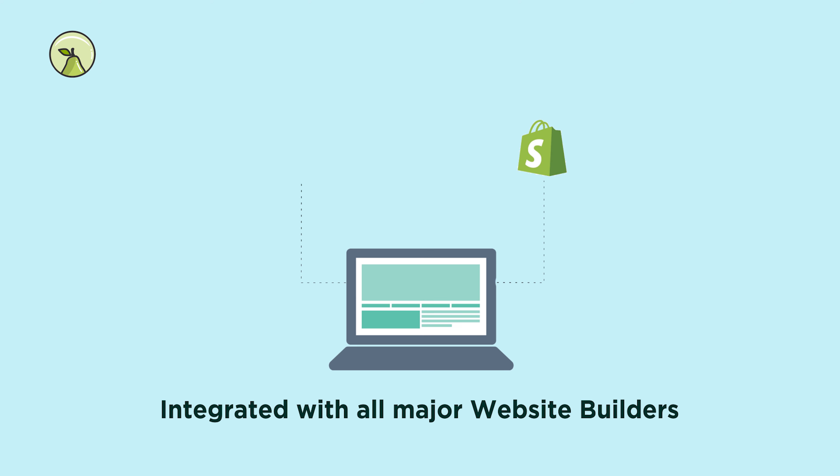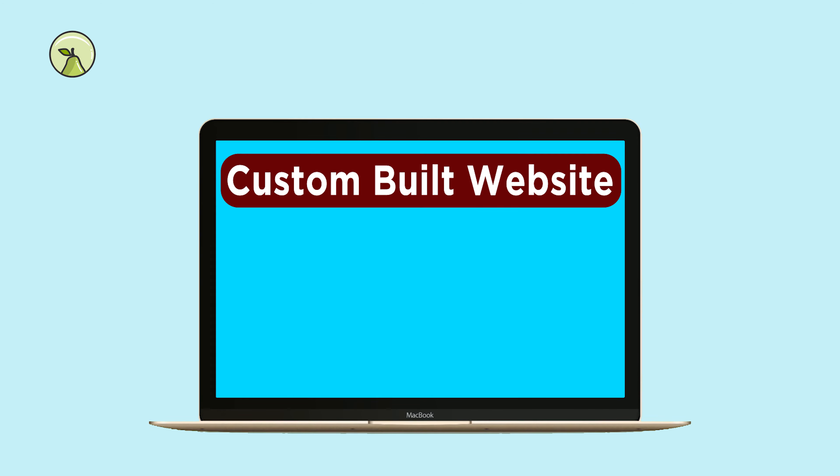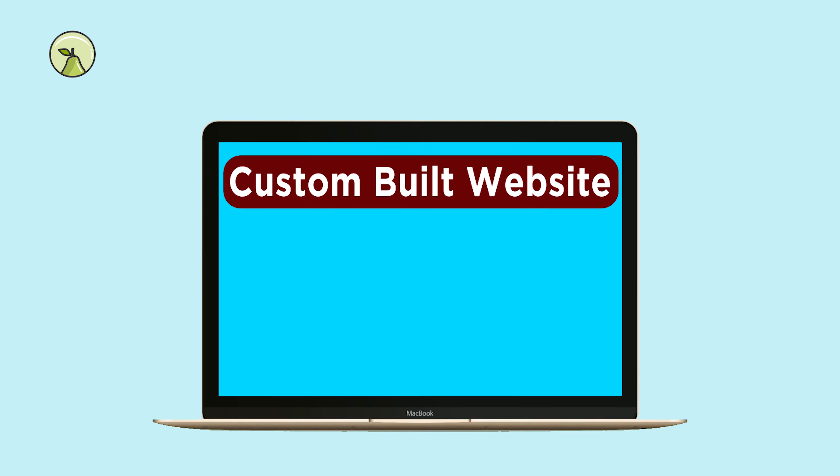We're integrated with all major e-commerce platforms like Shopify, WooCommerce, and more. Do you have a custom-built website? We have 3D viewer solutions for you as well.